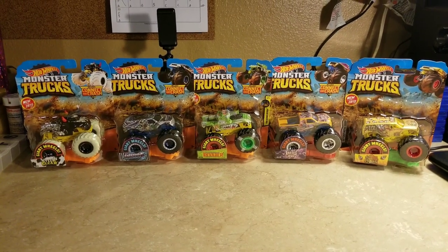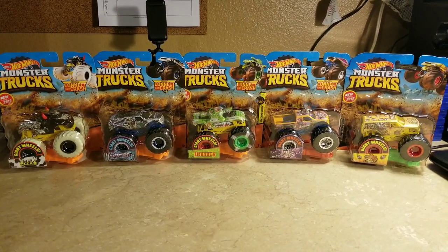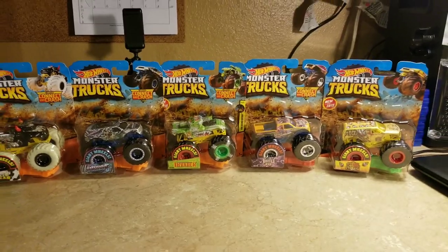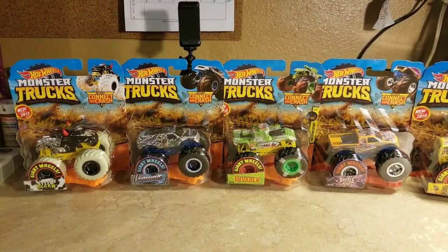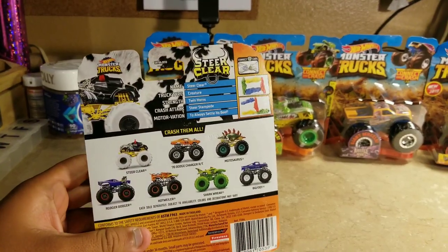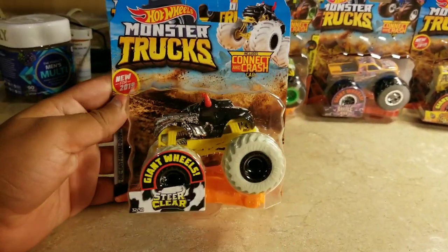What's up everybody, this is Jesus Esparza. I finally have some new Hot Wheels Monster Trucks. These are trucks I found, and let's get ready to review them — we're not wasting any time. They come in different cases or waves.